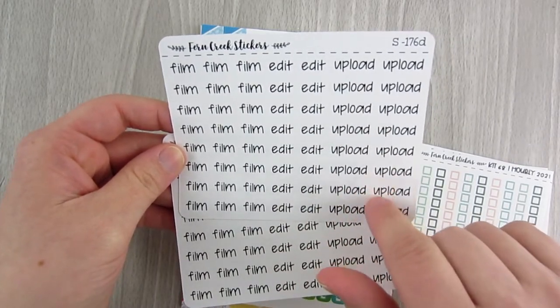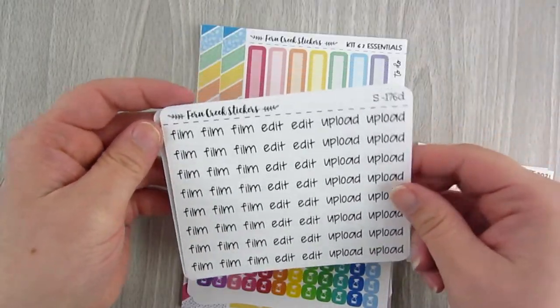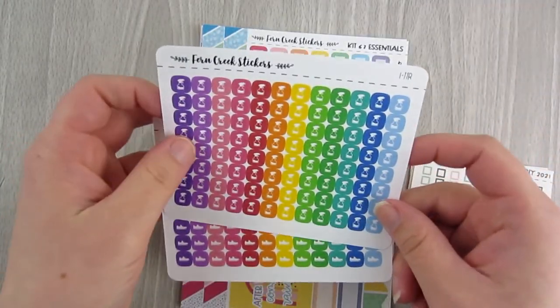I also stocked up on her film-edit-upload sheets, which are my favorite. You get a ton of film strips and two rows of edit and two rows of upload. The filming ones are the ones I use the most. I picked up two sheets in the gen plans font.